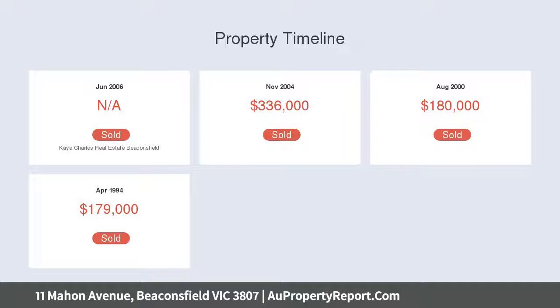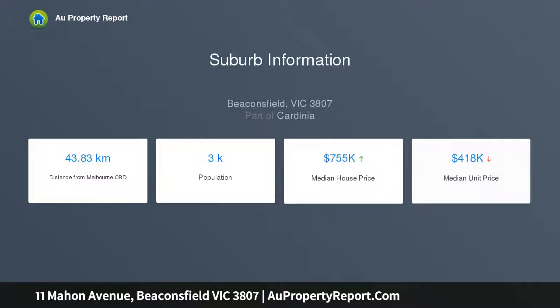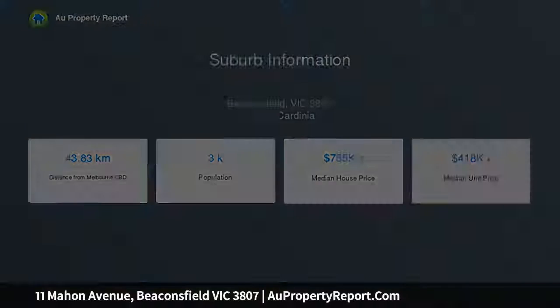The main lodging features four generous bedrooms and a study. The master is impressive, boasting large proportions, walk-in robes and en suite hosting double vanities. The three remaining bedrooms are all inclusive of built-in robes.